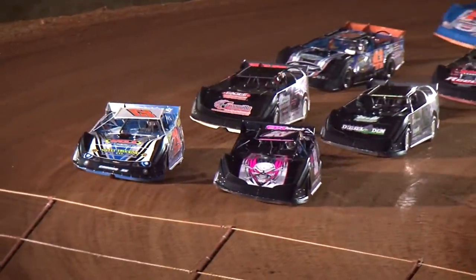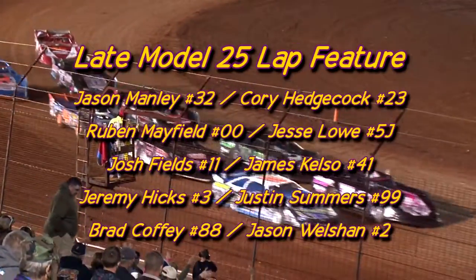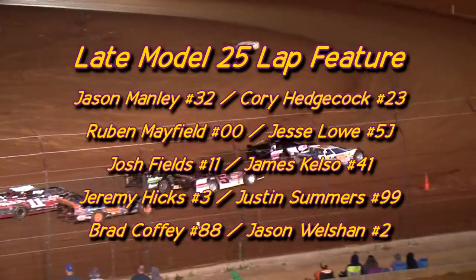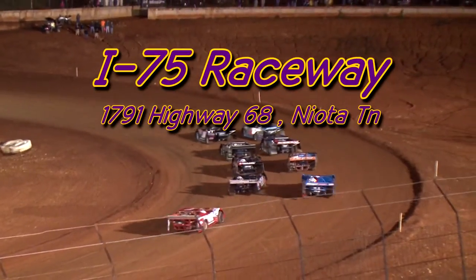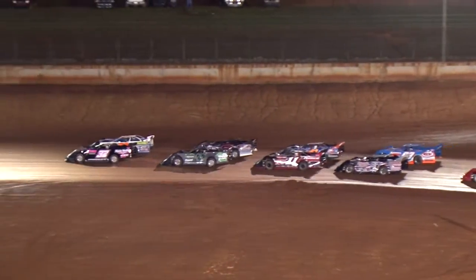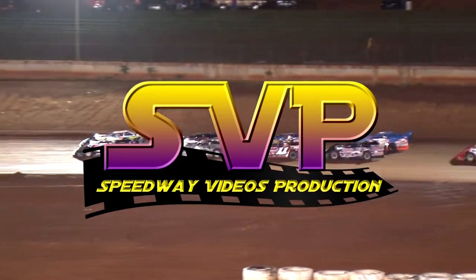It's the late models here at the I-75 Raceway. Mr. Manley and Mr. Hedgecock leading the field around and they're waving at you. Green flag racing this time for the I-75 late models — they race weekly for $1,000 to win. Jason Manley already collected $100 thanks to Siler Brothers Lumber Company for being fast qualifier.